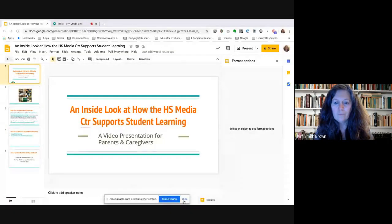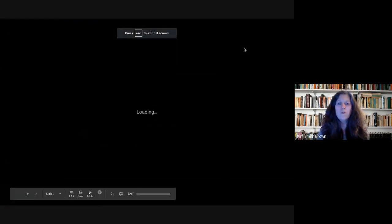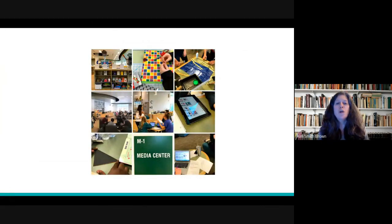In order to get started, I'm going to share my screen with you, and then we will continue. The first thing I'd like to do is just share an image with you, to give you an idea of what a 21st century media center looks like and the types of activities that go on.